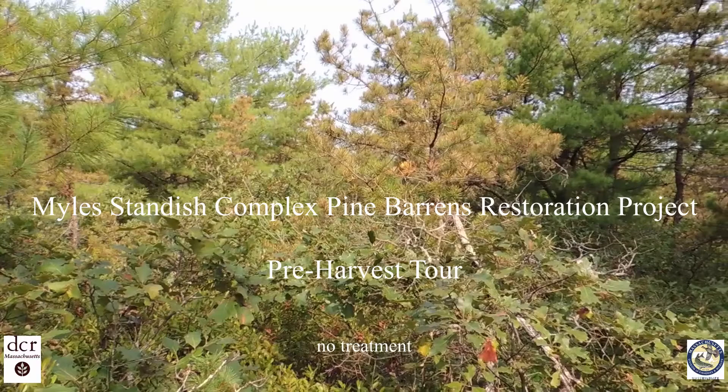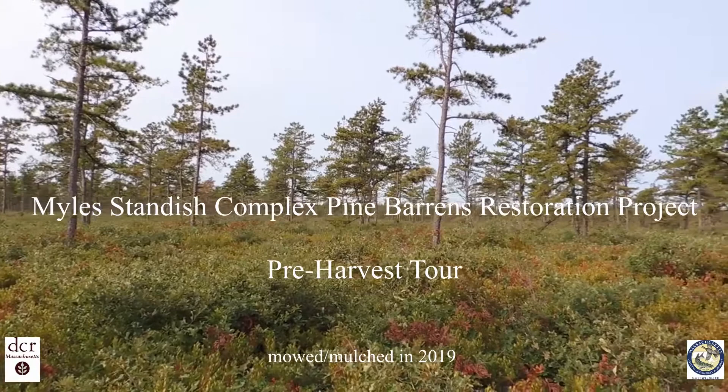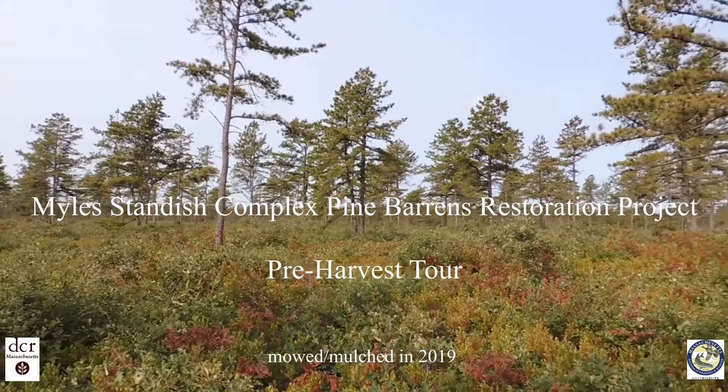Welcome to a pre-harvest tour of the Milestandridge Complex Pine Barrens Restoration Project. Mass Wildlife and the Massachusetts Department of Conservation and Recreation are restoring nearly 2,400 acres of pitch pine and scrub oak natural communities in the Milestandridge Complex.